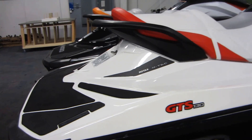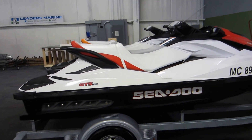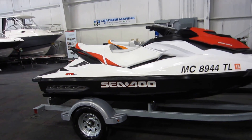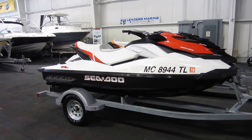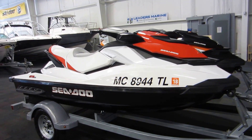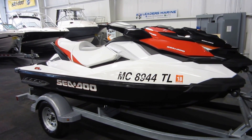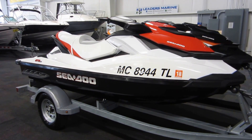This has a stainless impeller and electric start. So again, this is a 2012 Sea-Doo GTS 130, powered by a 130 horsepower Rotax four-stroke marine engine, and it has only 55 engine hours.